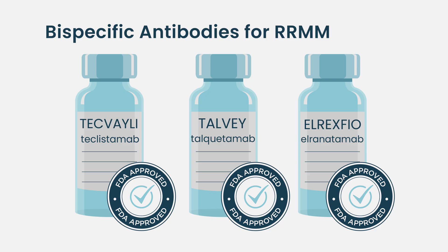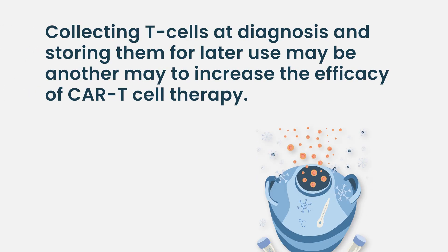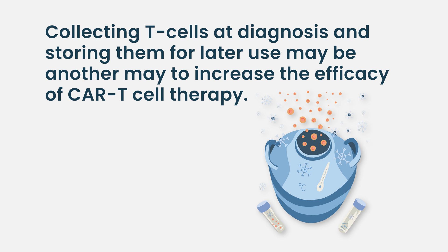Talvey and Orexvio received FDA approval in August 2023 for myeloma patients who have received at least four prior lines of therapy including a proteasome inhibitor, immunomodulatory agent, and an anti-CD38 monoclonal antibody. We don't really have a mechanism yet for just collecting and storing T cells for patients earlier — we don't have storage facilities, insurance coverage, or anything like that. But I think eventually that may be key: getting these T cells and training them to recognize the myeloma before the patients have had a decade of therapy.